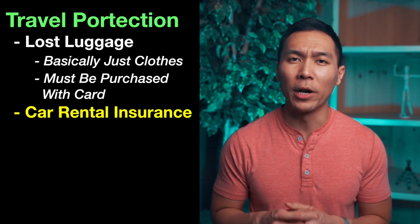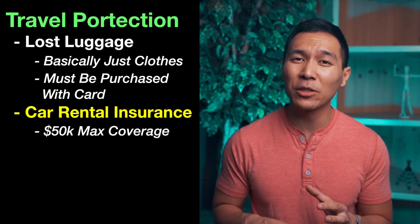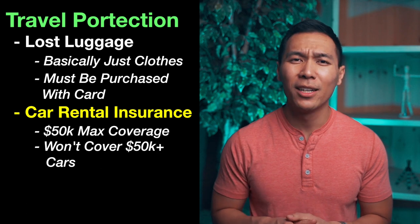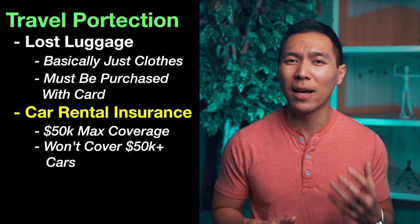The car rental insurance is more straightforward. After reading the fine print it covers up to a maximum of $50,000 per rental. What will disqualify you is a DUI or reckless driving, renting an exotic sports car, or even campers. Trucks and minibuses are also not covered, nor is any vehicle worth more than $50,000. So don't go renting a Porsche or an Audi SUV — this really only covers economy vehicles.